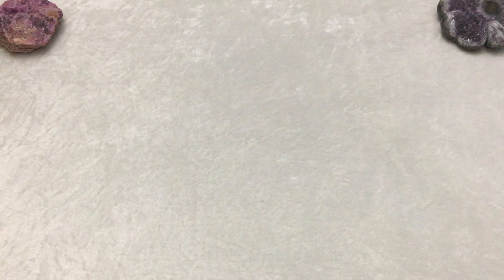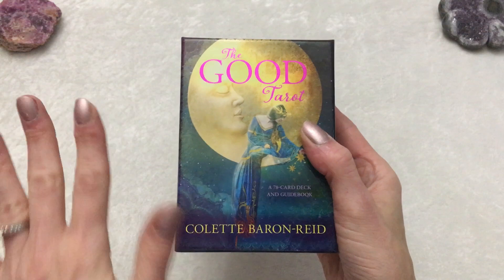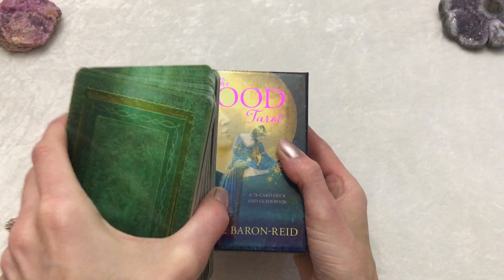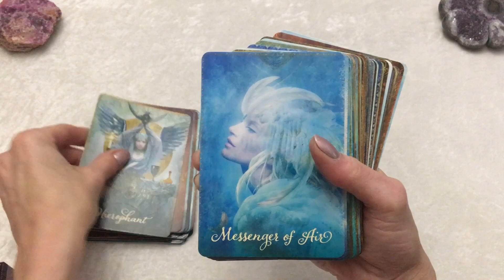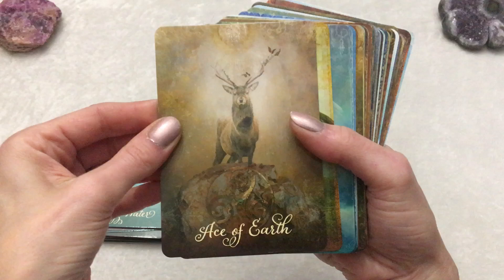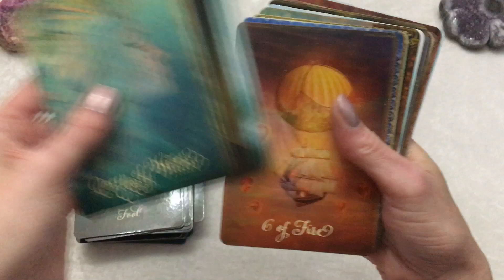Another deck I have is called The Good Tarot by Colette Barron-Reed, with art by Jenna Della Grataglia. I have quite a few of their Oracle card decks, which are fantastic — hands down fantastic. But I will say I am not super excited about this tarot deck. I just found it a little bit hard to connect to. I do love the borderless images, but I feel like there could be more detail. When I look at it, I have no idea what it means — Four of Water, Ace of Earth — it's just not detailed enough for me, even though it's beautiful. I don't think I've ever really used it. I love their Oracle cards, but I did not really connect to this deck. That is The Good Tarot.